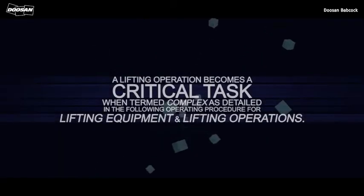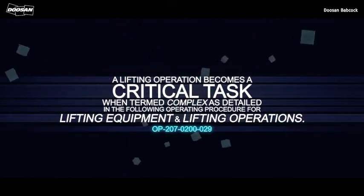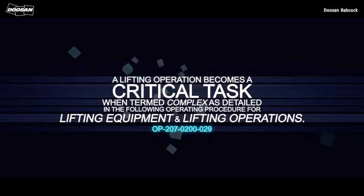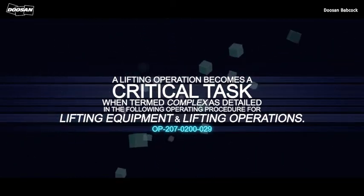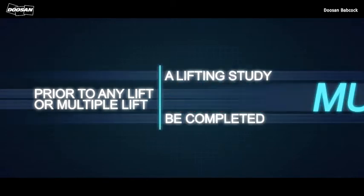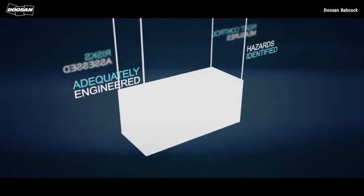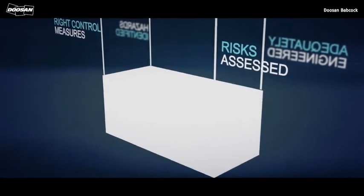A lifting operation becomes a critical task when termed complex, as detailed in the operating procedure for lifting equipment and lifting operations. Prior to any lift or multiple lift, a lifting study must be completed to validate the procedure has been adequately engineered, hazards identified, risks assessed and the right control measures put in place to ensure a safe lifting operation.